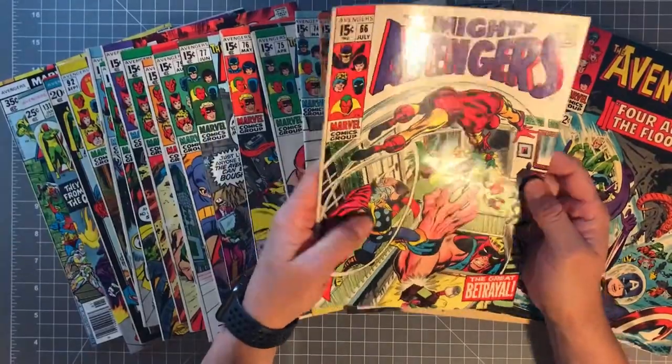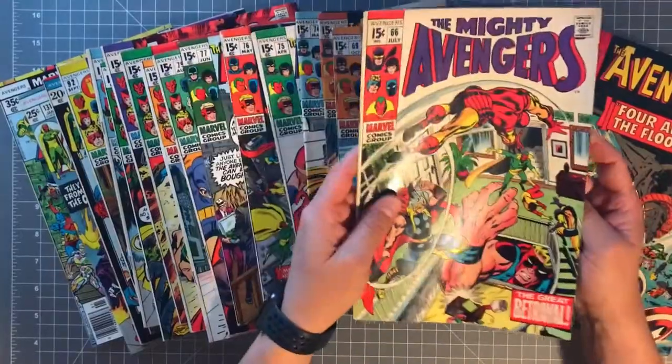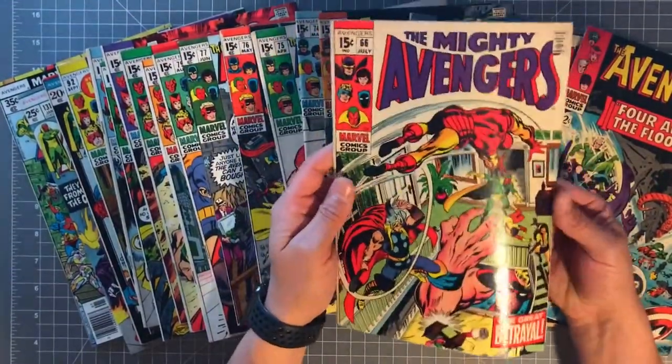'The Great Betrayal' — and you can tell I liked Goliath because I have several issues with Goliath, as well as Yellow Jacket in them.